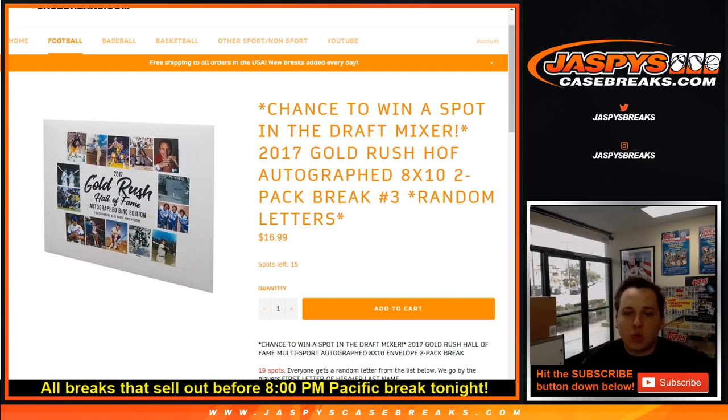What's up everybody? This is 2017 Gold Rush Hall of Fame autographed 8x10. It's a two box break, this is number three. So two autographed 8x10s in this break, one per envelope. It's a two envelope break.